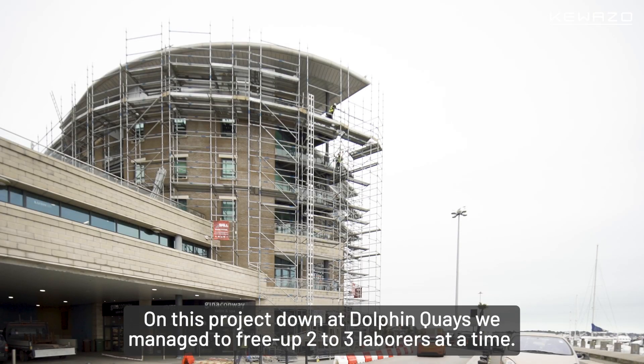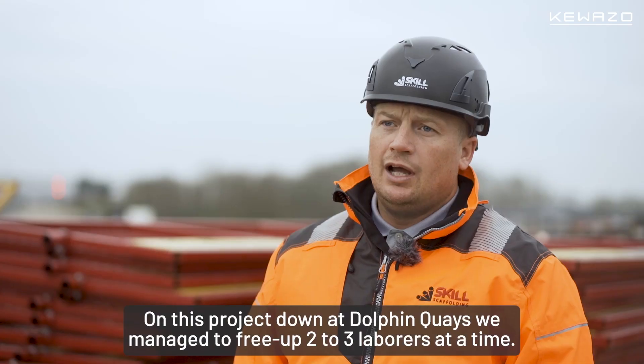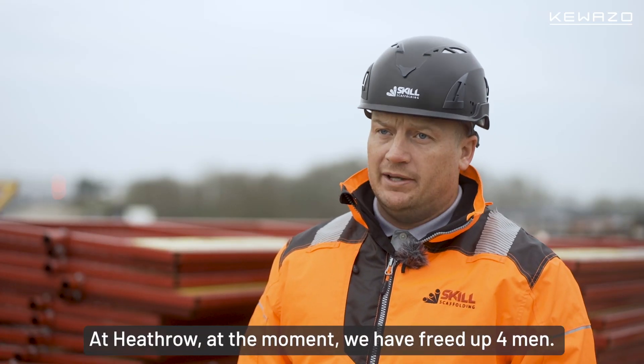On this project down at Dolphin Keys we managed to free up two to three labourers at a time. At Heathrow at the moment we have freed up four men.